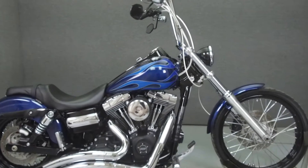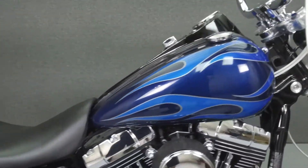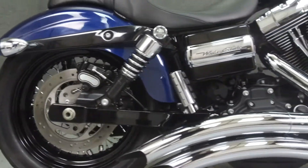Hey everyone, this is Keegan from National Powersports. Today we're going to take a look at this 2012 Harley-Davidson Dyna Wide Glide with 15,483 miles.